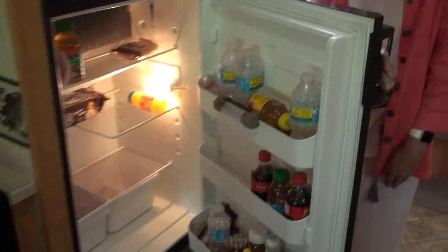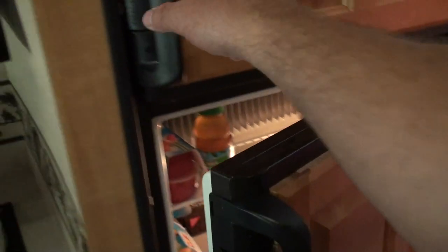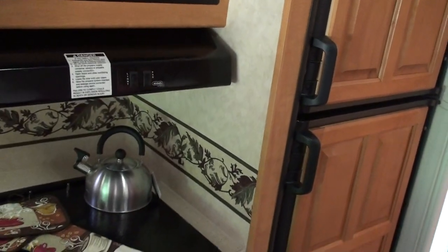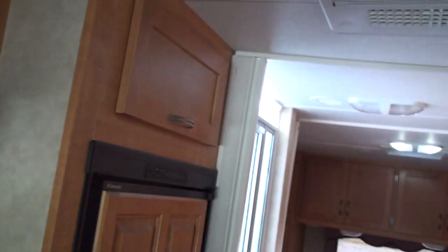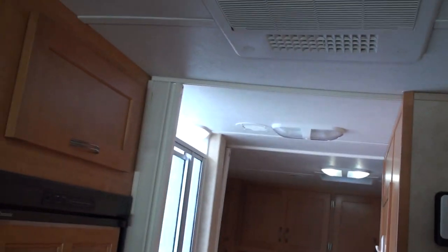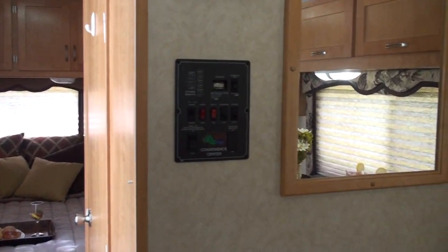It's got a gas-electric refrigerator — keeps everything at about 30 degrees, nice and cool. So it works on gas or electric, meaning when you're going down the road you still have your refrigerator running, and it doesn't burn a lot of fuel. You've got a heat pump for air conditioning, so it does both heat and air, all ducted to the ceiling. When you're parked at a campground, you don't have to burn propane for heat — you can use electricity.